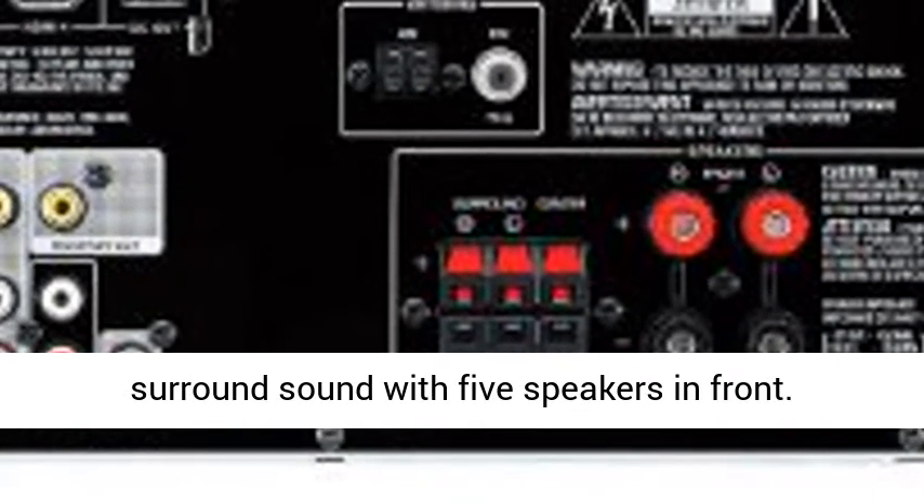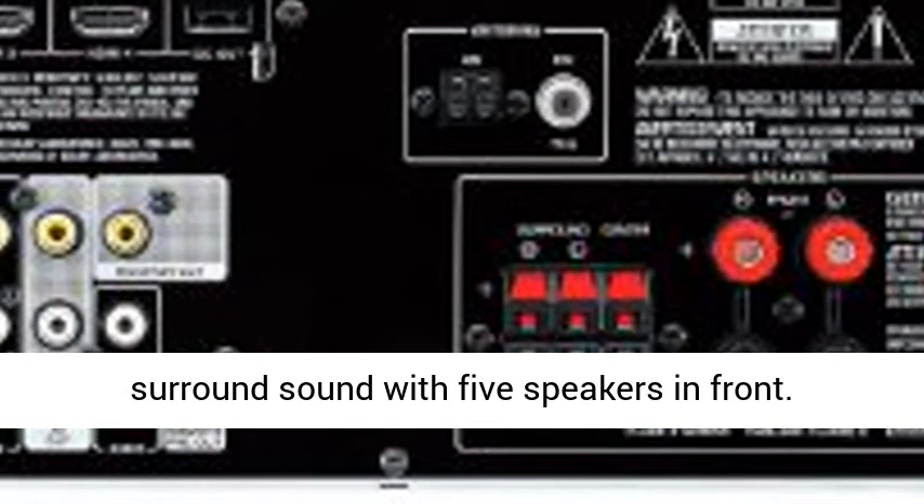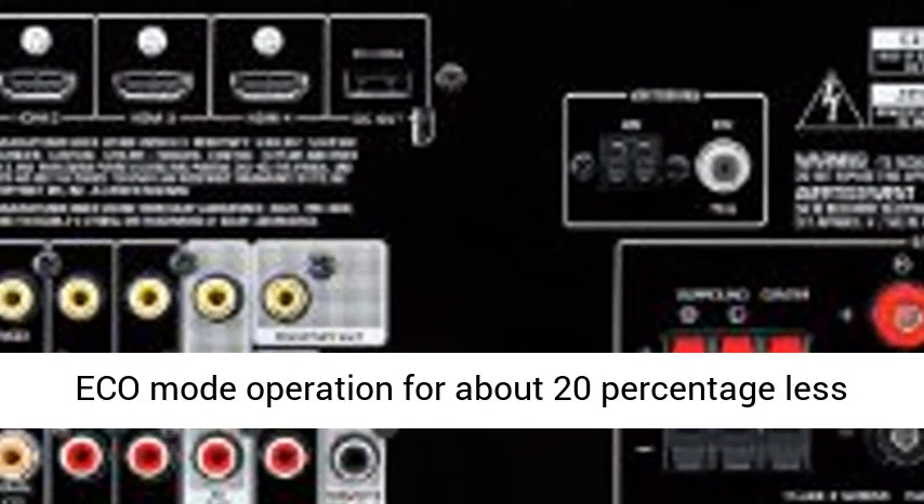Virtual Cinema Front Provides Virtual Surround Sound with 5 Speakers in Front. Multilingual Color OSD for Improved Visibility.